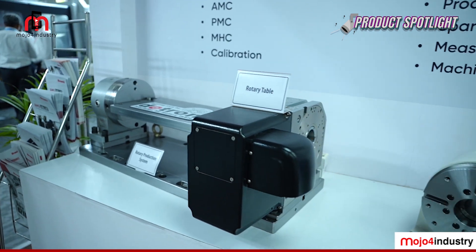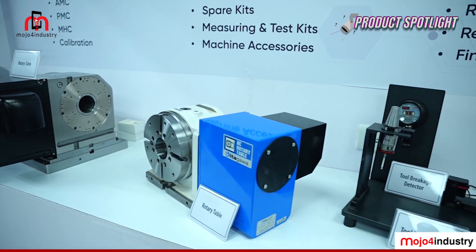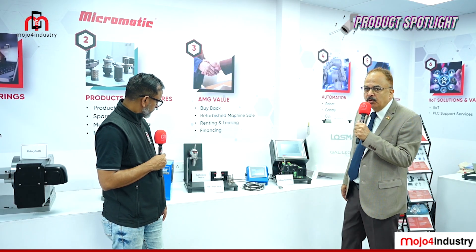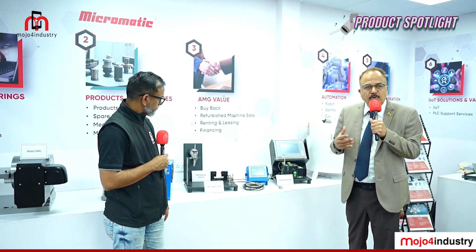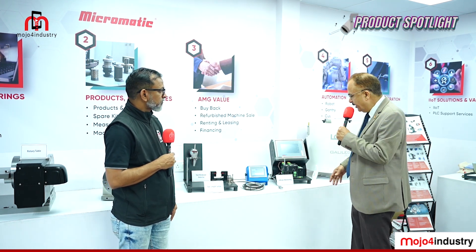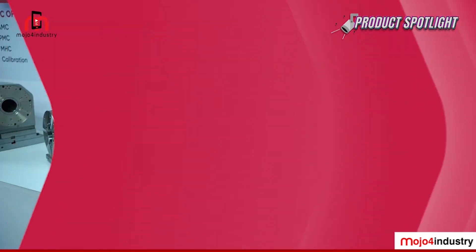In a machining center, tool length setting requires a pre-setter, which S Micromatic also displays. To minimize damage from machine accidents and collisions — which can cause huge damage — they also offer a collision monitoring system to their customers.